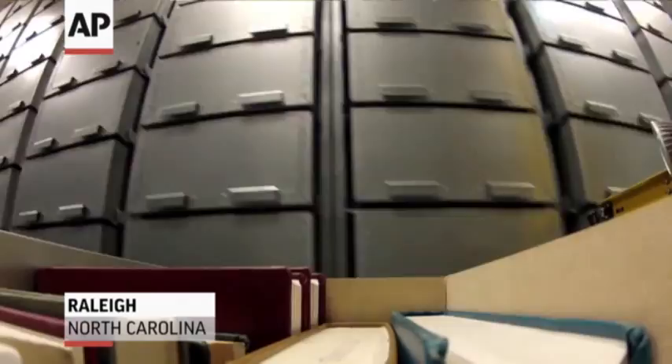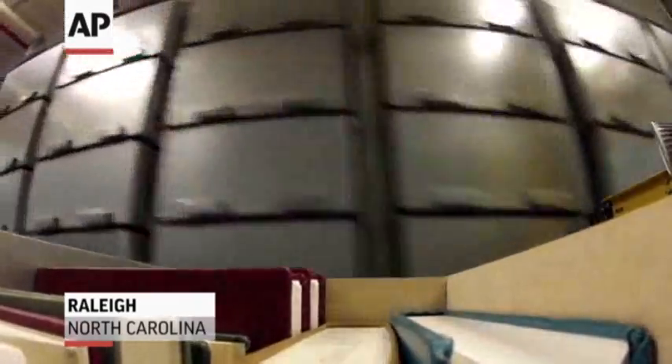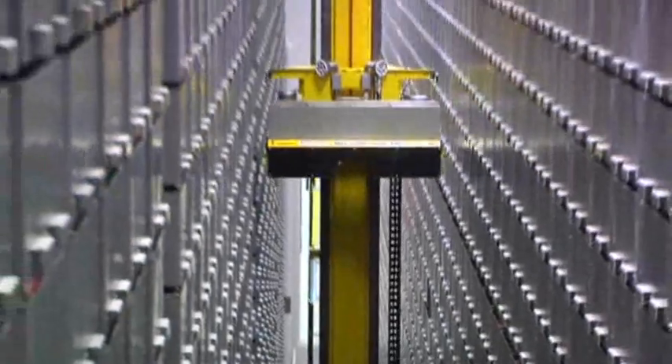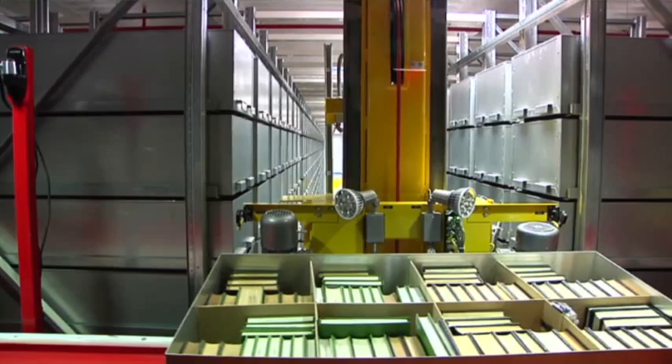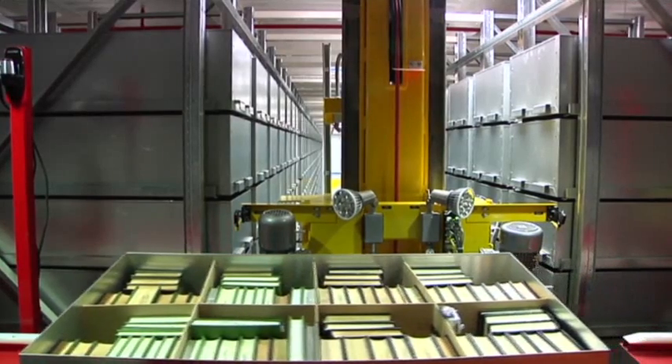This is the Hunt Library Book Bot, an automated storage and retrieval system that we currently have one and a half million books stored in. It replaces traditional library shelves, allowing us to store books in one-ninth of the floor space of traditional shelving.